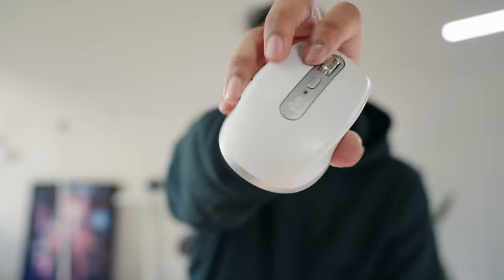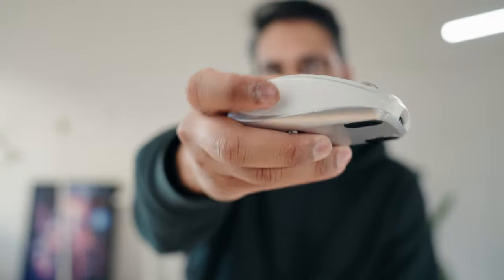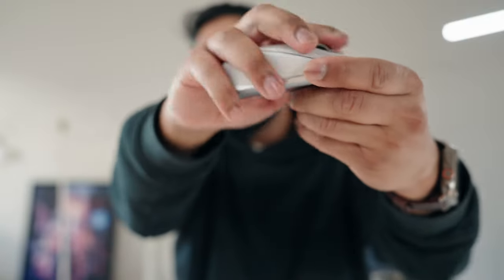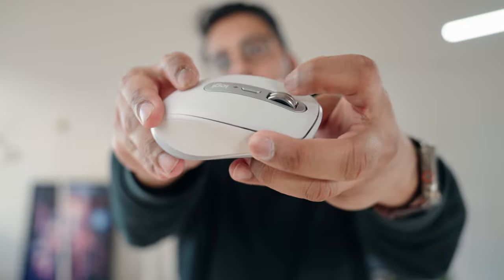Next, we need a mouse. I had to go with my usual, the Logitech Anywhere 3 mouse — my favorite choice for a small, convenient, portable, but well-made mouse. It feels really good in your hands with silicone grips and the machine-milled scroll wheel. You can't go wrong with this.